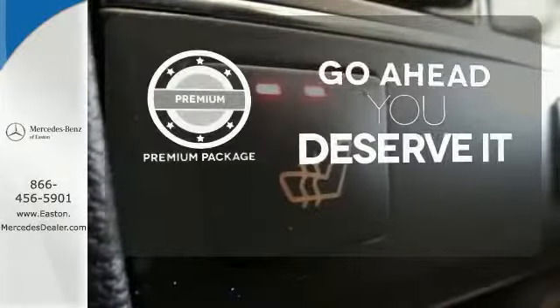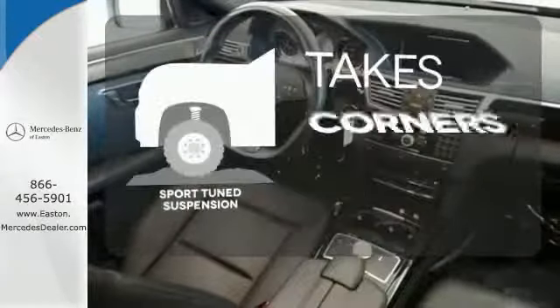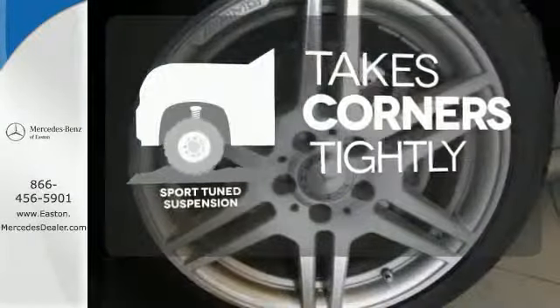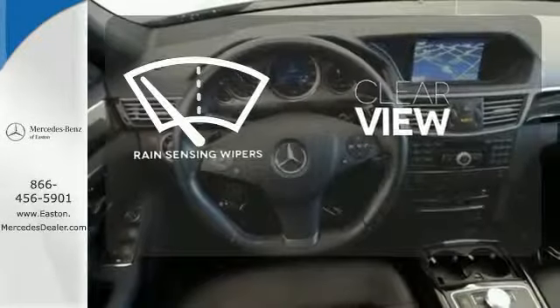For those who enjoy the finer things, the premium package is included for you. Curvy roads are more fun with a sport-tuned suspension. Keep your attention where it's needed and let the rain-sensing wipers maintain a clear view.